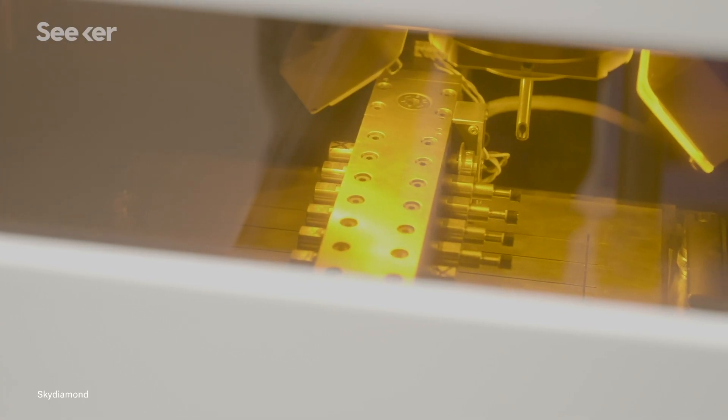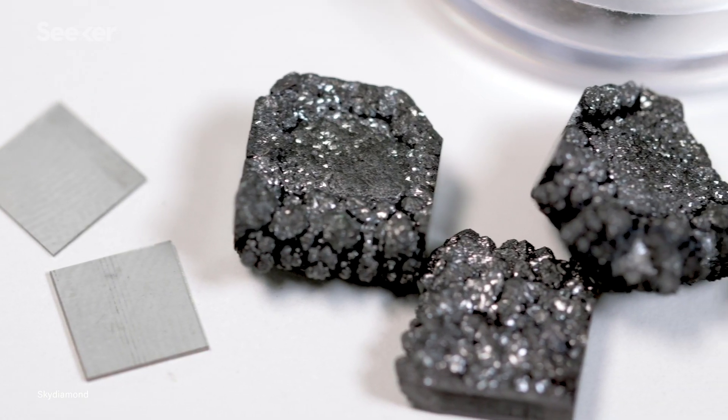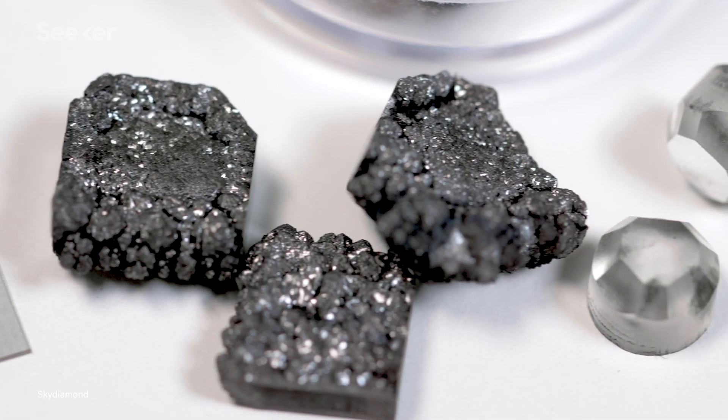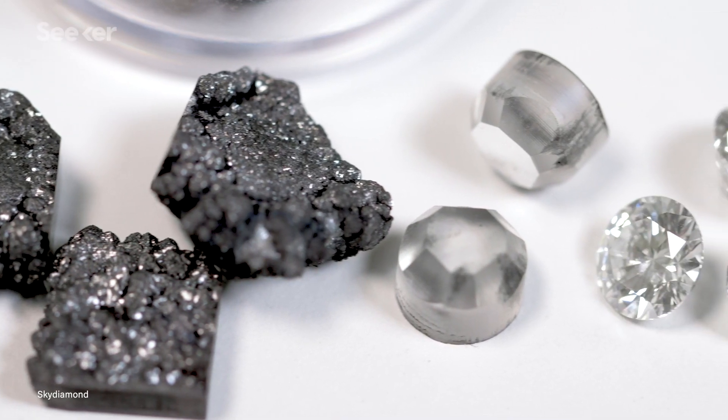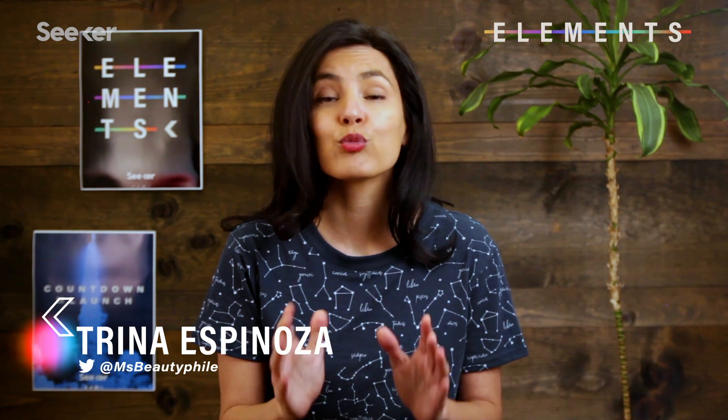One of the hardest stones to mine out of the earth is a diamond. But what if we can just make it out of thin air? Literally. A UK company named Sky Diamond hopes to revolutionize the traditional diamond mining industry by using carbon capture technology. The company calls it a zero-impact diamond because the process pulls carbon dioxide right out of the air.